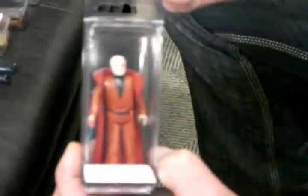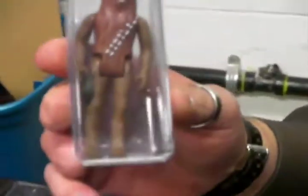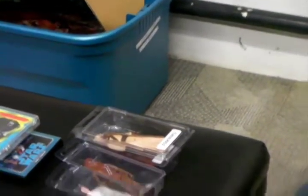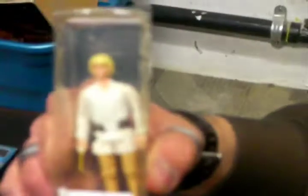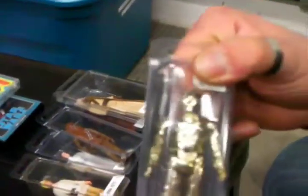Here we have Obi-Wan Kenobi, Tusken Raider as you see. These are all from the collection. Princess Leia. Chewbacca. Luke — I am your father. All original. C-3PO.